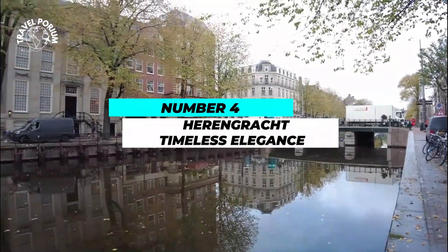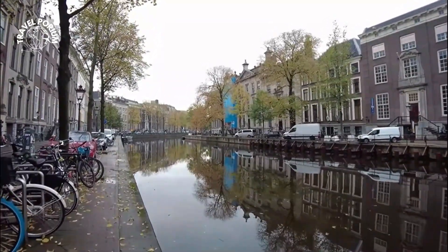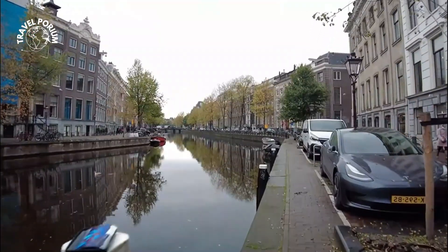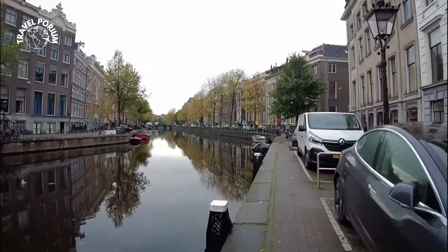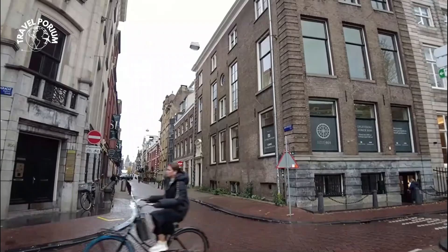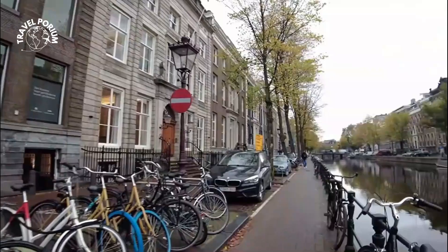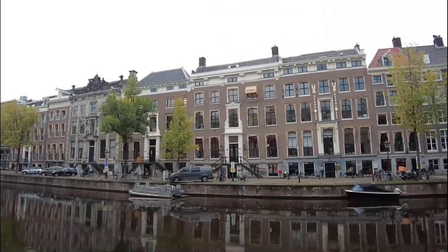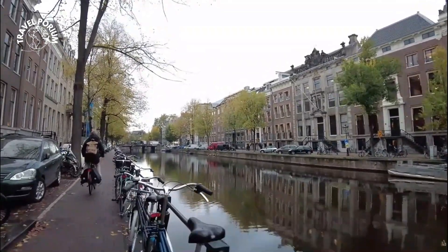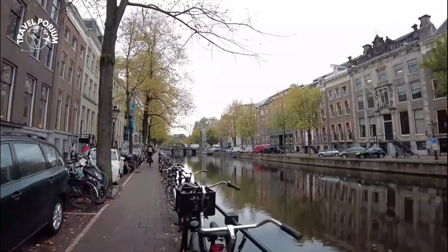Number 4: Herengracht — Timeless Elegance. As we meander through our journey, the Herengracht comes into view, exuding timeless elegance that has captured hearts for centuries. This canal is adorned with grand mansions that tell stories of opulent lifestyles and historical significance. Each mansion along the Herengracht stands as a testament to Amsterdam's legacy of prosperity and its commitment to preserving architectural treasures. It's a living gallery of the city's history, where the reflections in the water mirror not only the facades of these majestic homes, but also the stories of the families and dynasties that shaped Amsterdam's destiny.